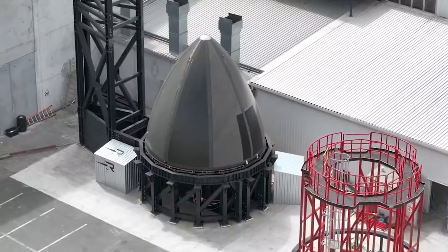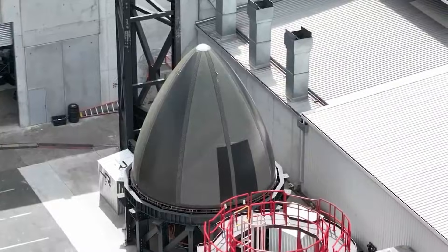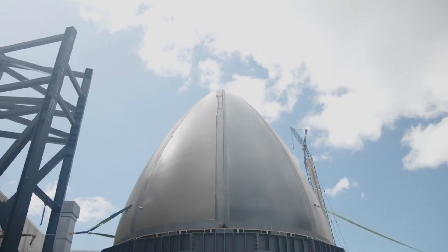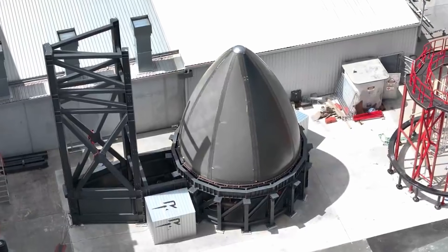Starting off with Rocket Lab's Neutron, because I suspect there are quite a few Rocket Lab fans of this channel and fans of Neutron as well, so we'll start off with that first. Not going into a ton of detail though, because we have a lot of rockets to cover today, but I can tell you that Rocket Lab recently announced the fairing qualification was complete on their next-gen Neutron rocket.